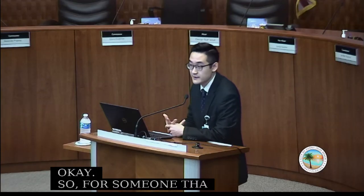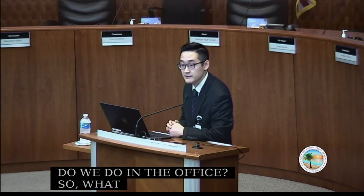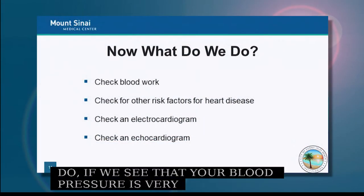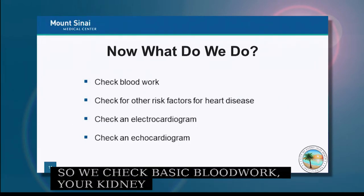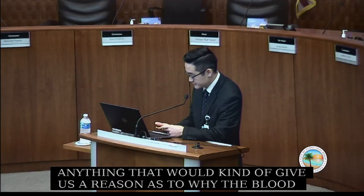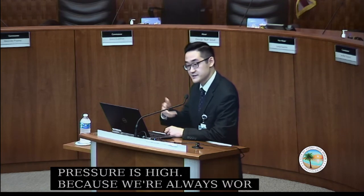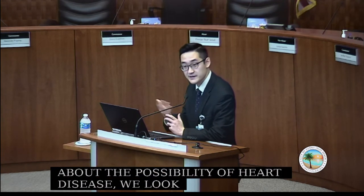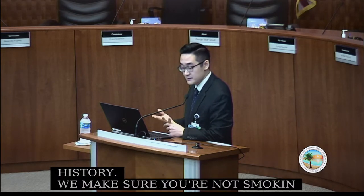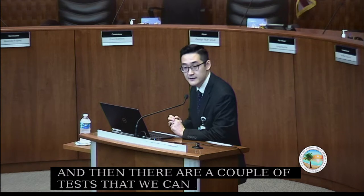If your blood pressure is found to be high, we check basic blood work: kidney function, thyroid, blood count — anything that might give us a reason why the blood pressure is high. Because we're always concerned about heart disease, we also look for other risk factors: cholesterol, blood sugar, family history, and smoking status.